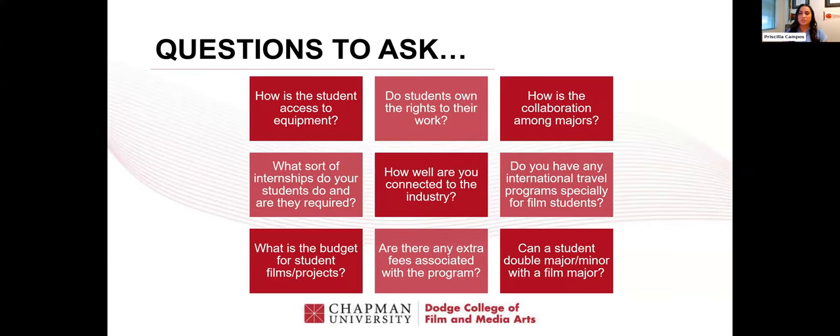More questions you should ask yourself — and also ask the school: How is student access to equipment? As a freshman, am I able to check out cameras? Am I able to find places to shoot my films? Do students own the rights to their work? Will you have the freedom to submit your films to film festivals? How is the collaboration among majors? How much do I get to collaborate with students in other programs? What kind of internships do students do, and are they required? How well are we connected to the industry? Are there agencies where our students are working?